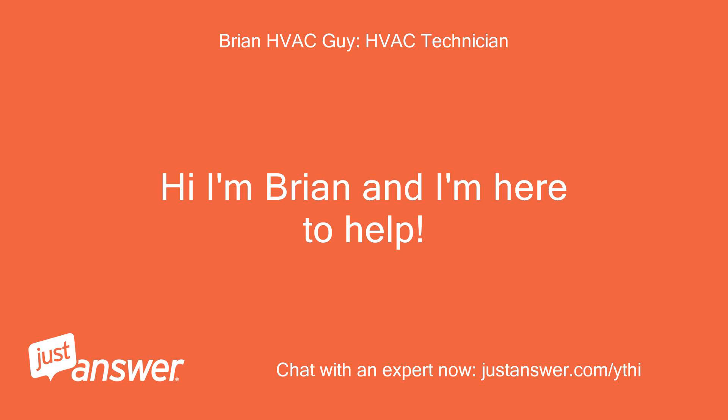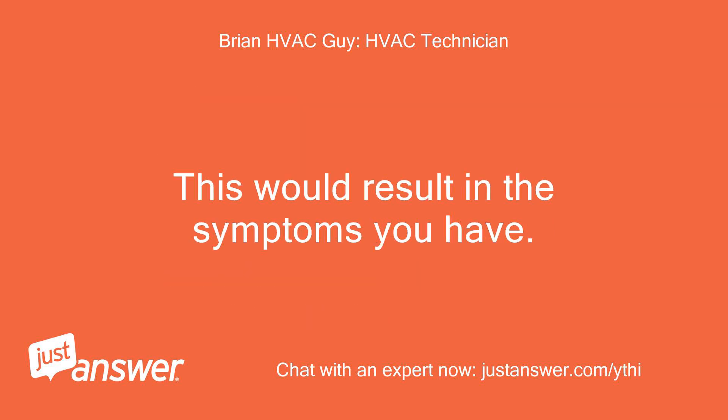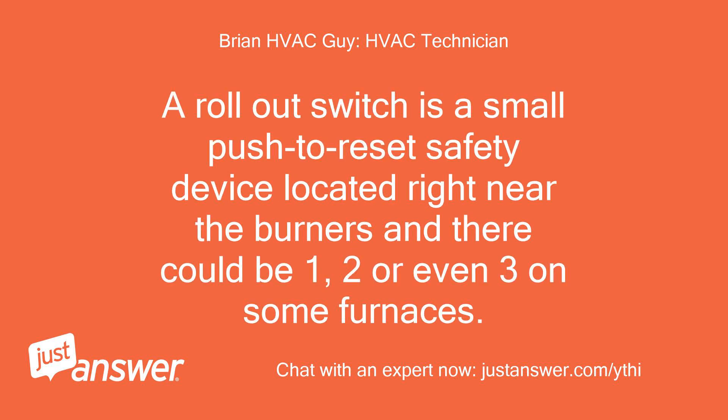Hi, I'm Brian and I'm here to help. Without knowing the exact model number, the six blink on most Amana and Goodman late model furnaces is a tripped rollout switch safety. This would result in the symptoms you have. A rollout switch is a small push-to-reset safety device located right near the burners, and there could be one, two, or even three on some furnaces.